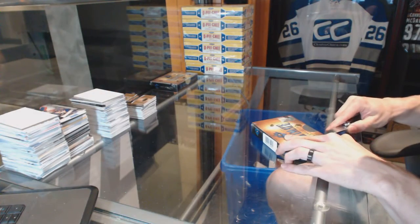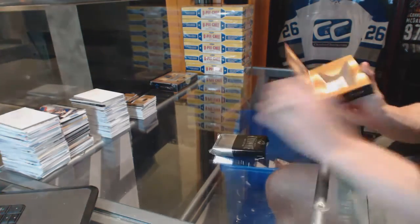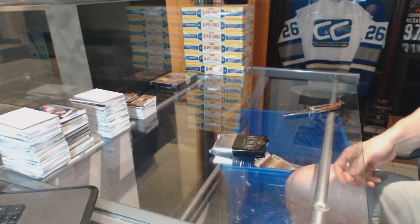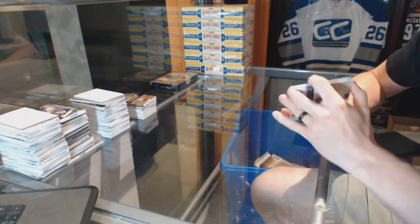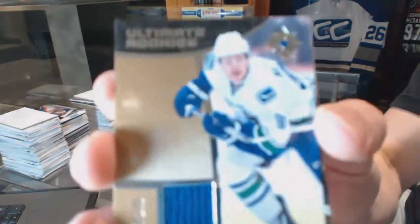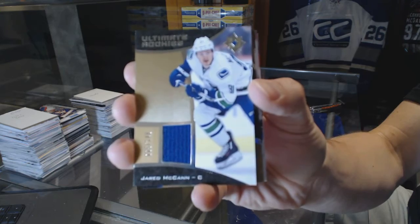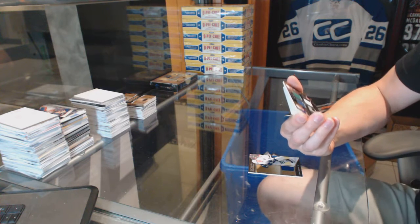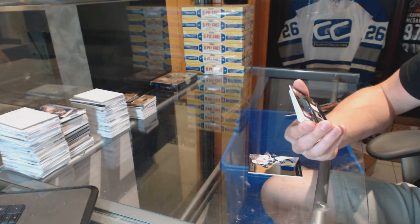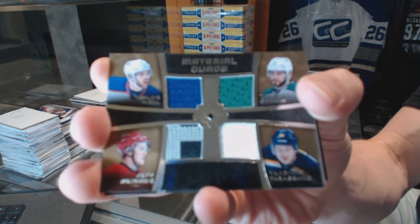Box four — we've got a rookie jersey numbered to 149 for the Vancouver Canucks, Jared McCann. We've got a material quads, random between the Oilers, Stars, Blues, and Hurricanes — Taylor Hall, Tyler Seguin, Vladimir Tarasenko, and Jeff Skinner.